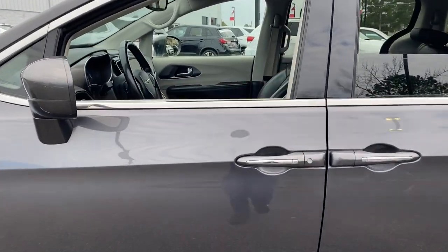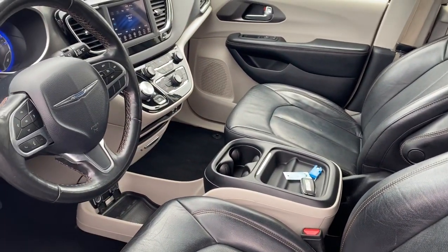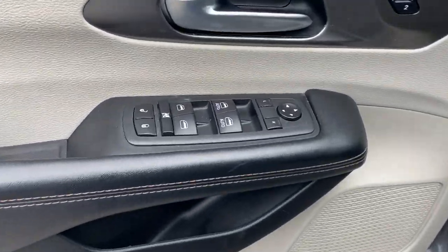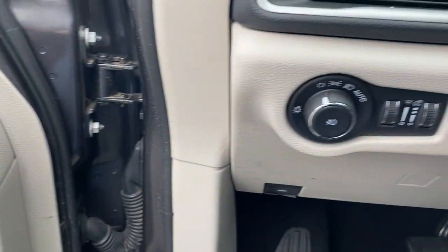These are just some of the great options this vehicle comes with: heated mirrors, power lift gate, fog lamps, V6 cylinder engine, aluminum wheels, heated front seat, steering wheel audio controls, Bluetooth connection, third row seat, alarm.